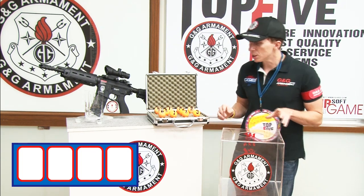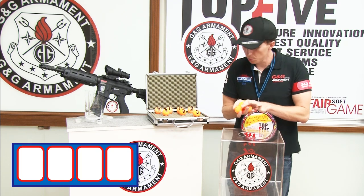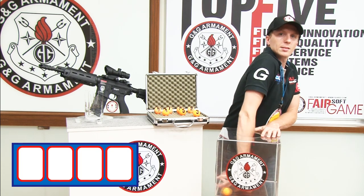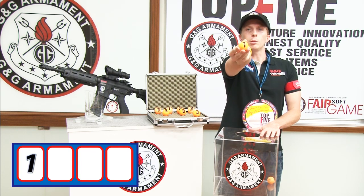So for the first digit, one, two, zero, let's go. Let's see. First digit, number one.